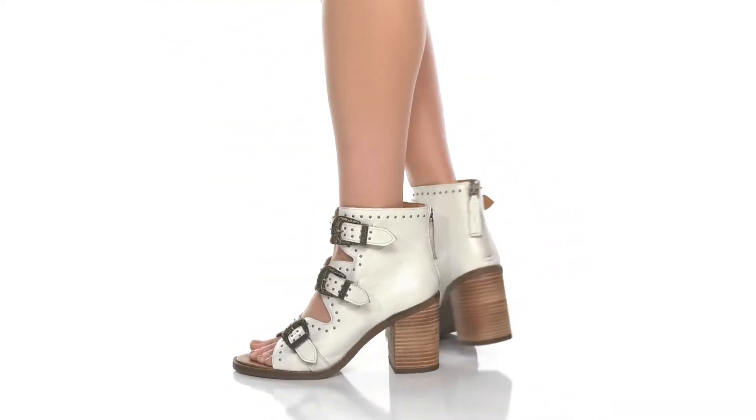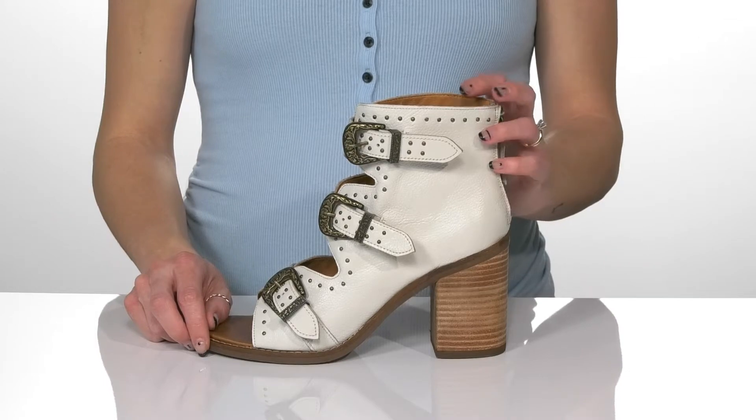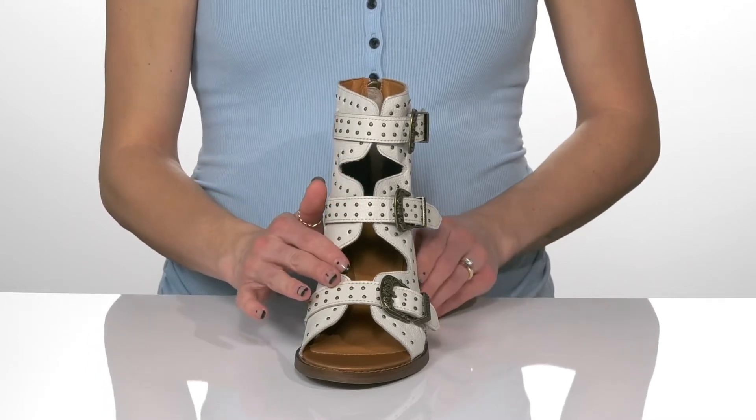You will love wearing these stylish heels this season. These are so cute and have a durable leather upper that's also available in other colors. I love all the studs all throughout the upper and this cute cutout design.